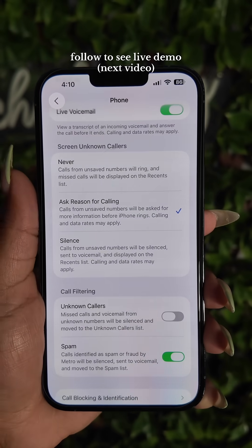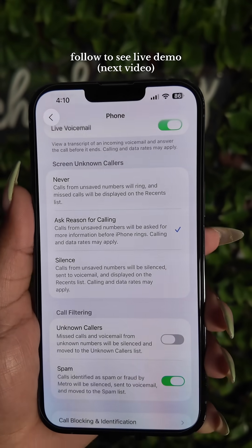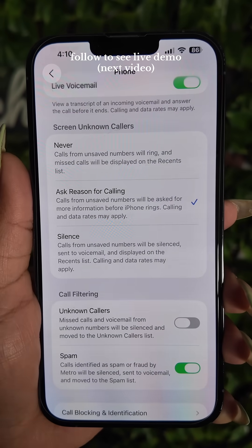So if you experience this as well, be sure to go to your Settings, go to Phone, scroll all the way down, and turn on these filter options.